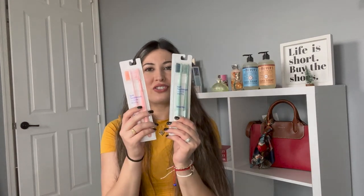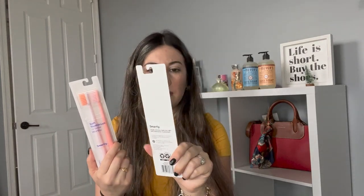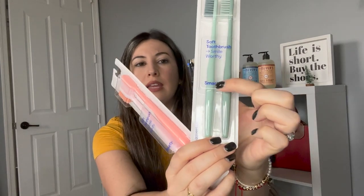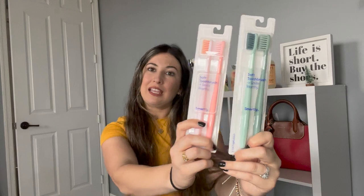Next is toothbrushes. I like how simple these toothbrushes look — they are soft bristle, which you need. Soft bristle, guys — medium is too hard for your gums, trust me. I got these for my husband and these for myself. Super simple, I think they're like 99 cents, very affordable. The brand is Smartly. I have not tried these before, but they're soft bristle, basic, aesthetically cute, so I'll give those a try.